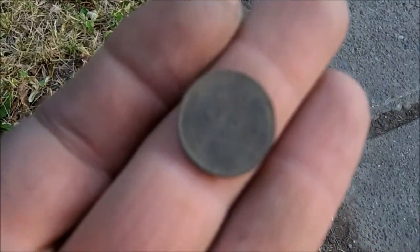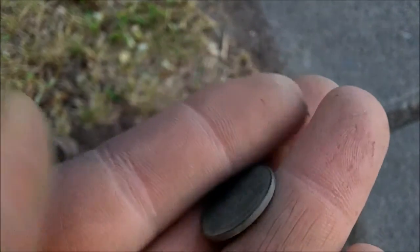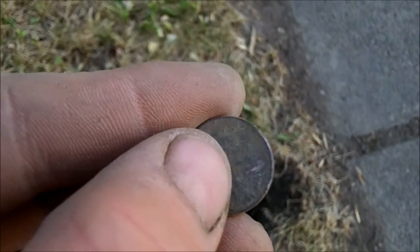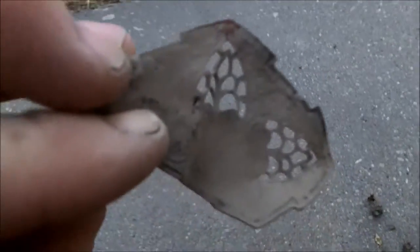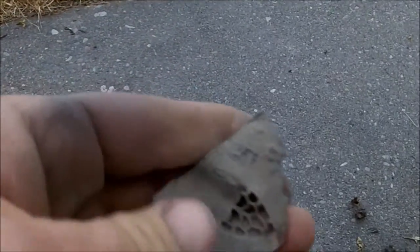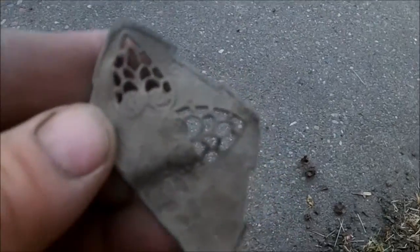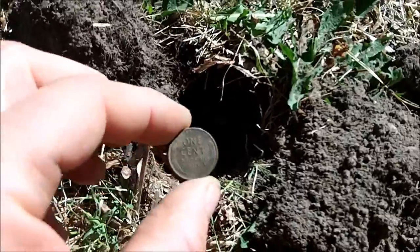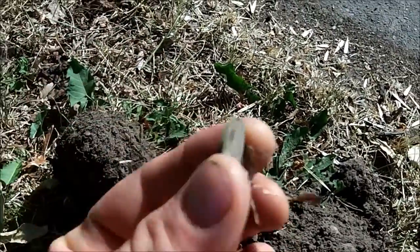Okay, I got another Wheatie — thinking it's a 1930 but I can't tell, I'll clean it up later. I just got kind of a cool little thing — it's definitely got some neat design to it, not sure what it is, let me know. Okay, doing pretty good at this old house — this is a 1940 wheat back penny.